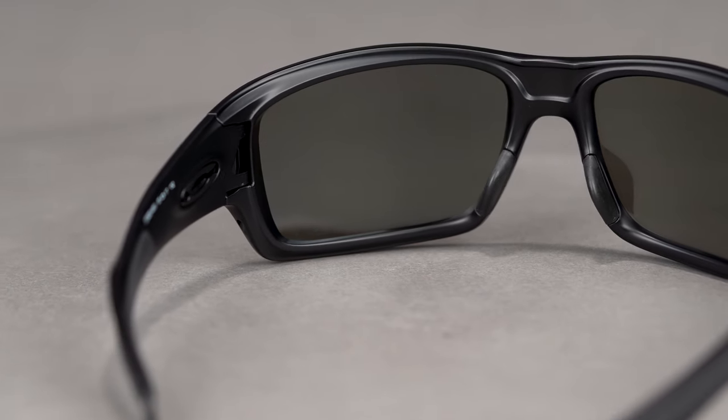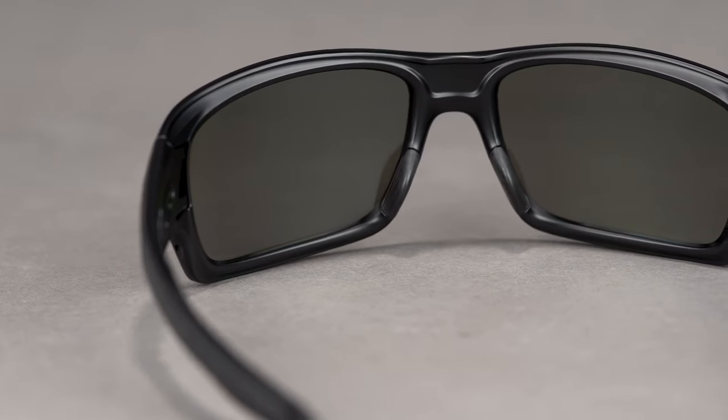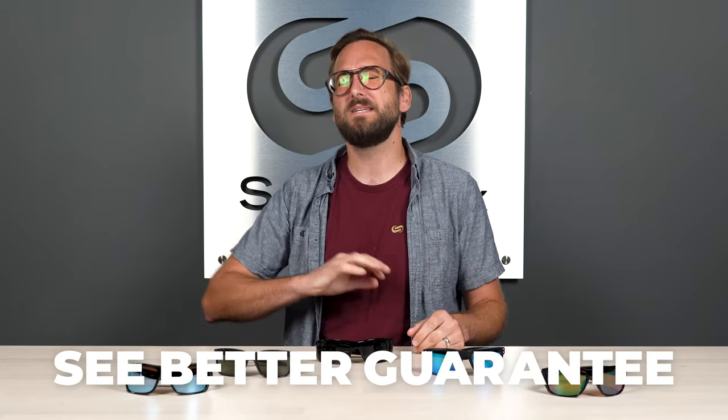This is one of those frames that you kind of have to like that Oakley aesthetic to appreciate — but it is a really, really good solid option for you. In sizing, it has an SFW of 137 millimeters, which lands you at a large fit. So that wraps it up for our top picks in Oakley polarized sunglasses for men. If you are ready to order, don't forget about that SeeBetter guarantee — it really gives you a ton of peace of mind. Our opticians are here to help you, and I promise we would love to hear from you.